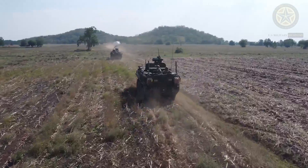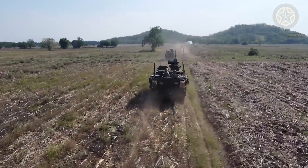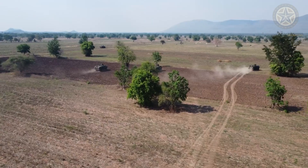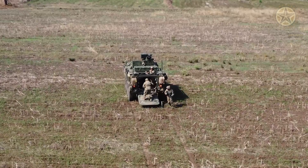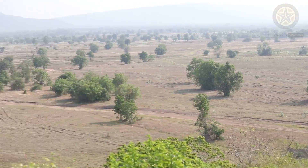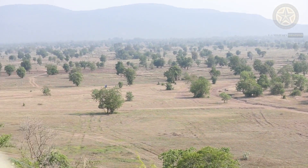The M1129 mortar carrier is a member of the Stryker family of armored vehicles. It supports infantry operations in complex terrain and urban environments. First production vehicles entered service with the U.S. Army in 2005. This artillery system is used by Stryker brigade combat teams.